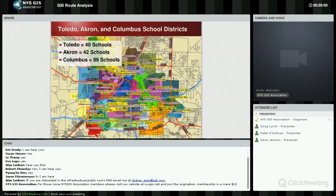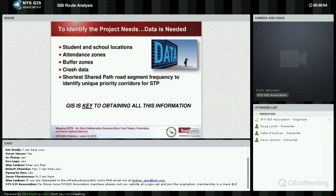This slide gives you a snapshot of how many schools were participants in the school travel plan. Toledo had 40 schools, Akron 42, and Columbus 89.